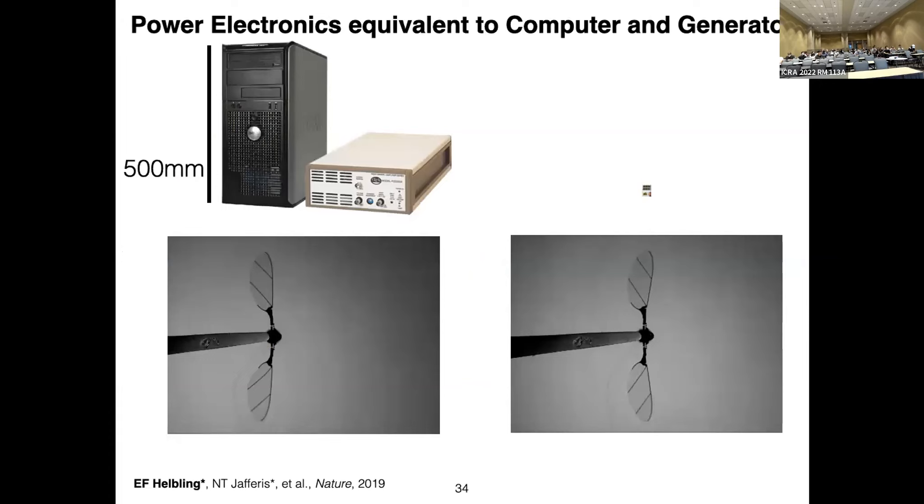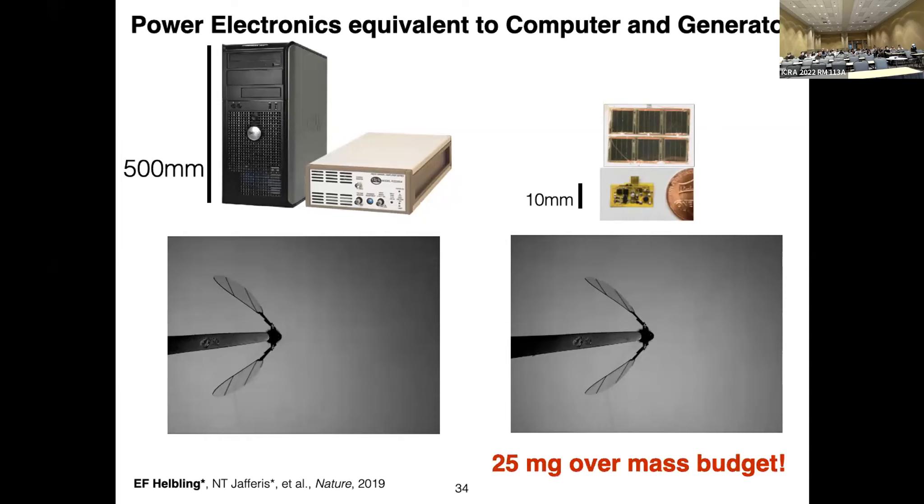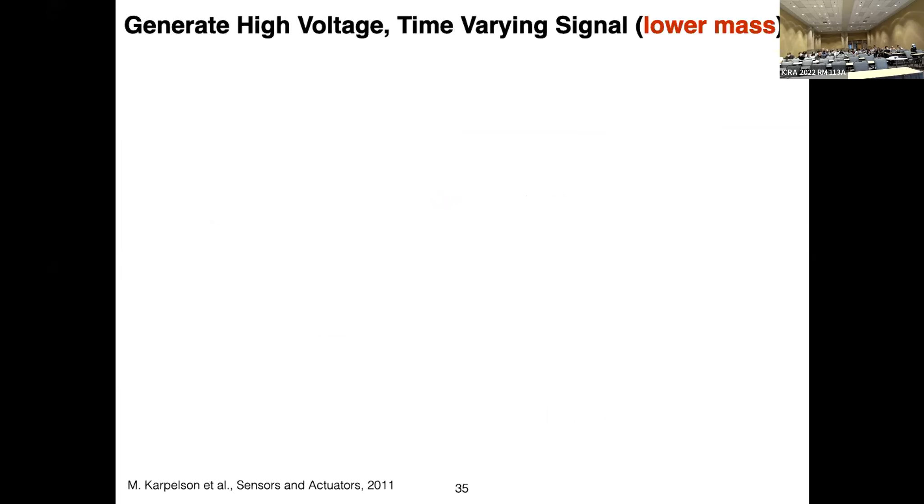We first verified that the computer and high-voltage amplifier waveforms were almost completely in sync, confirming our topology could generate the proper signals to allow the vehicle to flap its wings. But we were 25 milligrams over our mass budget. So how could we achieve this at lower mass?